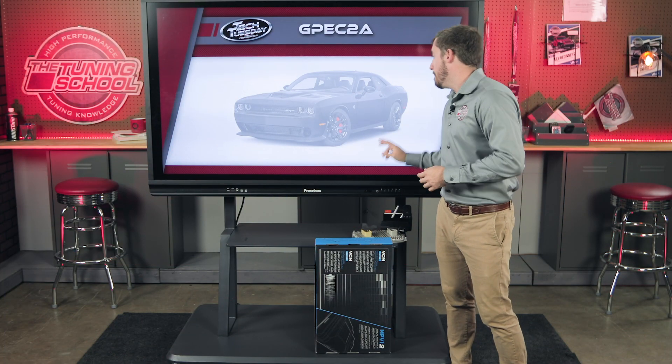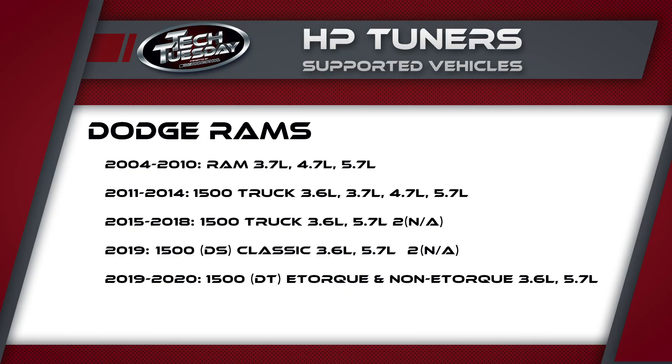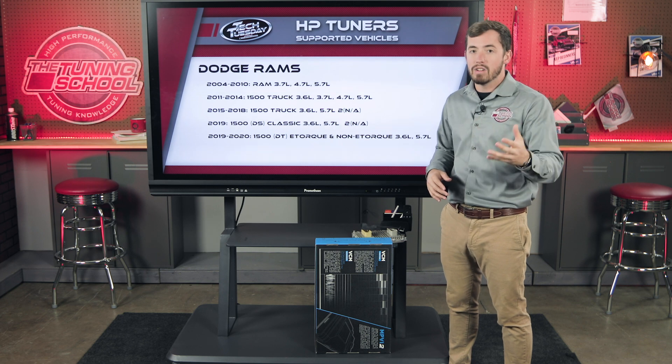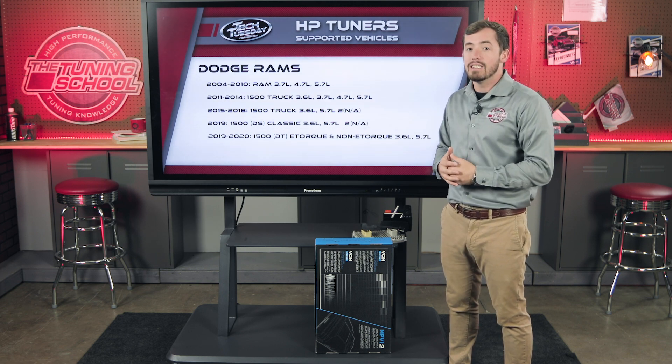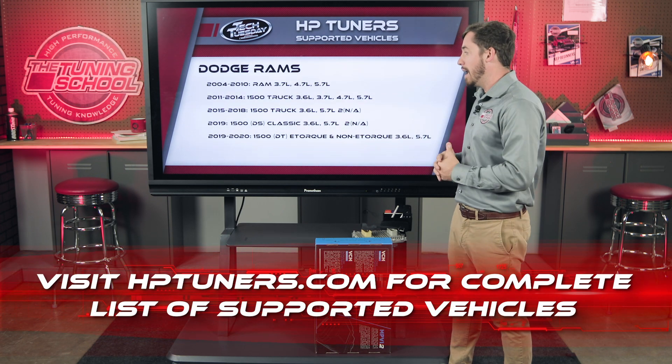Now let's look at what's supported by HP Tuners, starting with trucks. Dodge Ram trucks from 2004 to 2020 are supported. As you go through the different generations, each truck takes a different amount of credits — check the HP Tuners website for the specific credit amount for your vehicle. Keep in mind this is just a list of modern Hemi engines; HP Tuners actually supports older Dodges as well, so check their website if you have an older application.